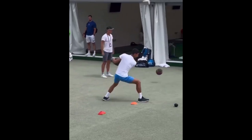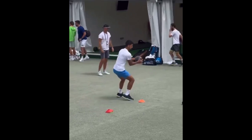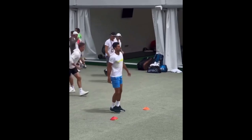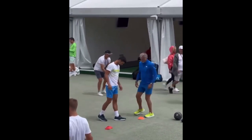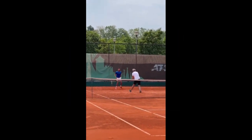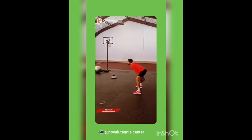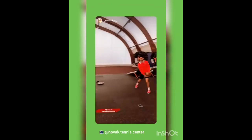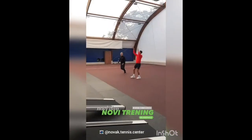He also includes medicine ball ground strokes to refine his groundstroke technique and build explosive power. This exercise requires him to mimic the movement and force generated during groundstrokes in tennis, enhancing his muscle memory and coordination. It also engages his core and upper body, improving his shot control and overall strength on the court, warming up key muscle groups and decreasing the chance of injury.